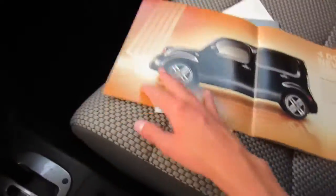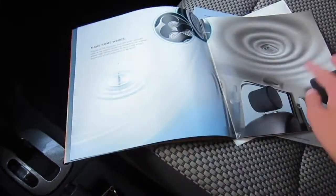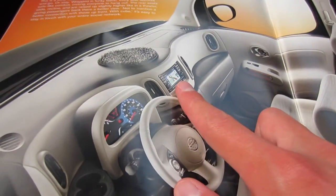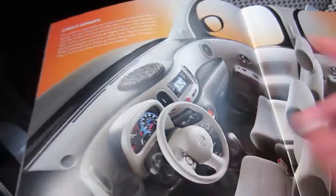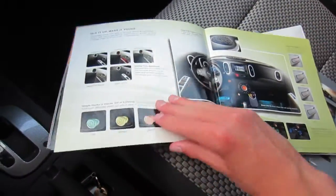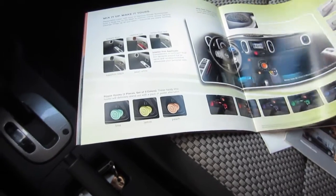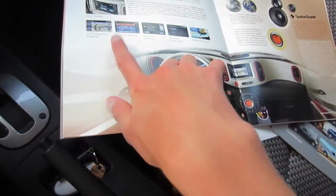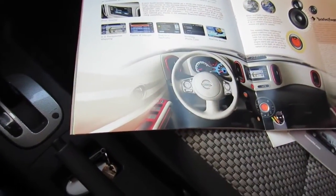The 2013 brochure is basically the same — I'll give you a quick rundown. The Cube shown is a different color. Most pages are still in there, but they updated it because the 2010 didn't have a navigation system — it just had the standard head unit. The 2013 brochure features the navigation head unit. There's also a different page that I think replaced the one talking about adding friends. It also covers the different accents and cargo space.